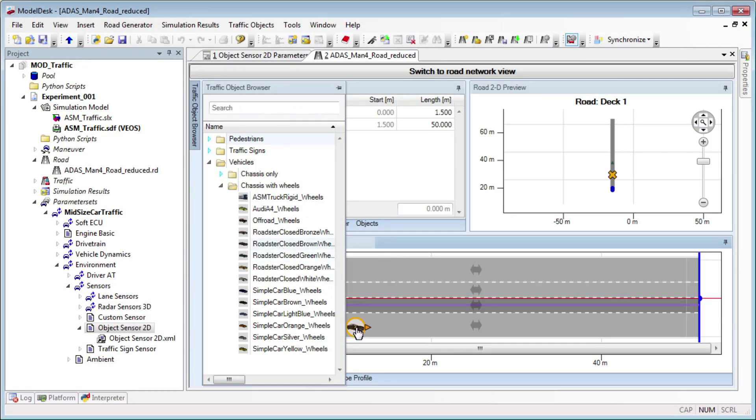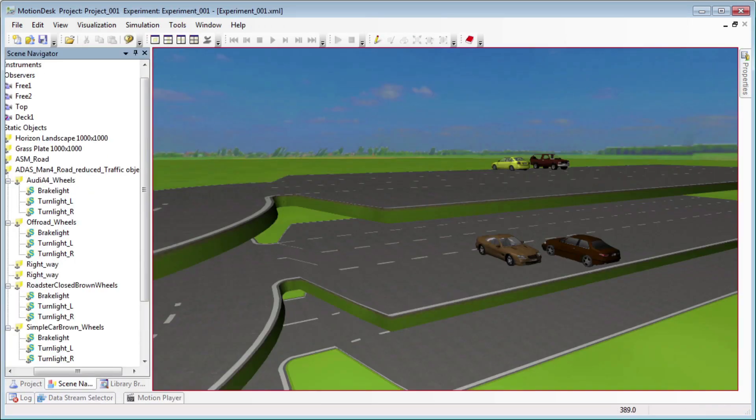Create complex parking garage scenarios in dSPACE Model Desk. Drag objects such as parked vehicles from a library and then just click to insert them in the scene. In Motion Desk you can use 3D visualisations to check plausibility and fine-tune details on the go.